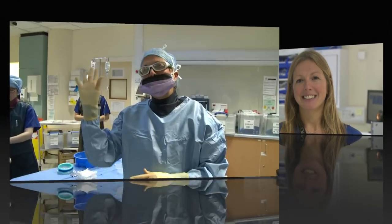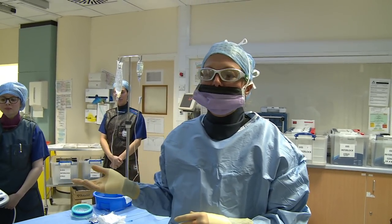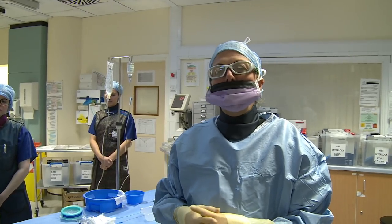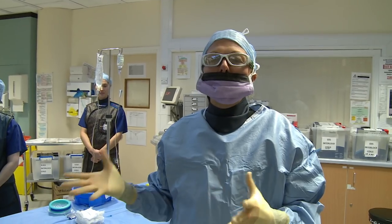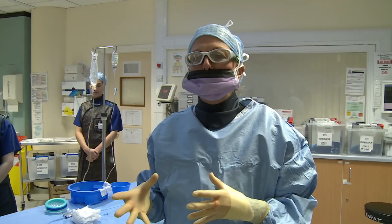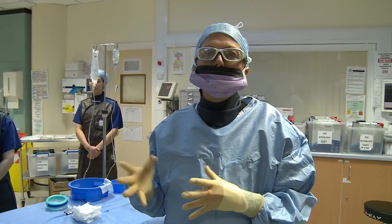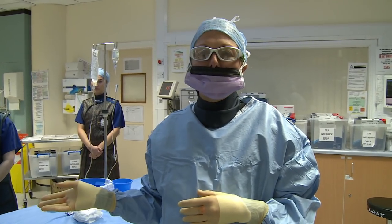I'm now going to perform this pinhole technique. The team have first started with a WHO safety check. What we do for that is we go through the patient's ID, check we've got the right equipment in the room, and talk through any problems before we start the case, which is in line with our NICE guidance and standards to make sure we minimise any problems during the procedure.